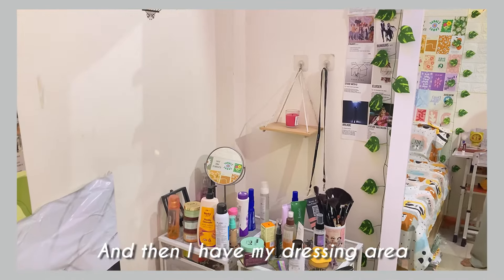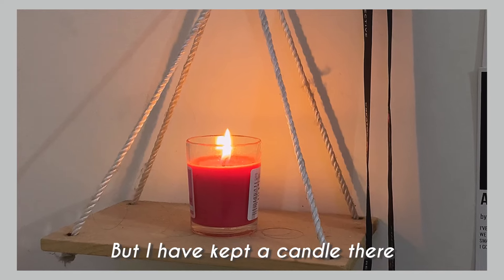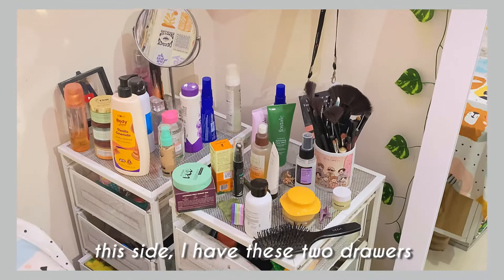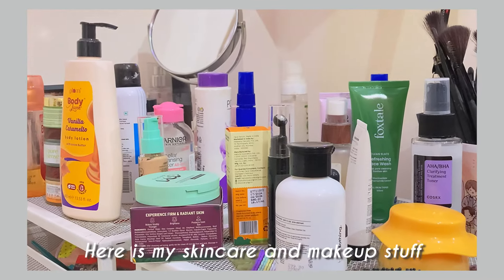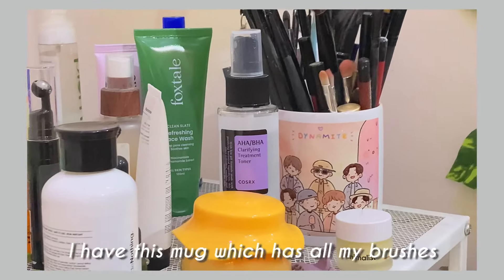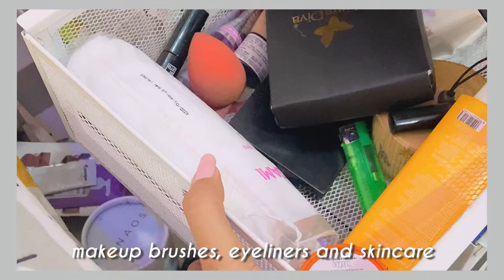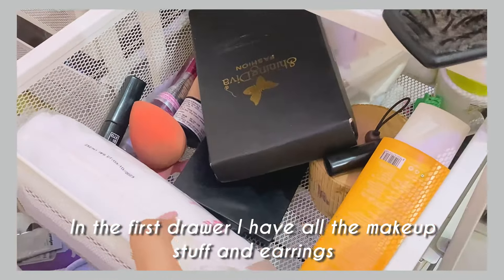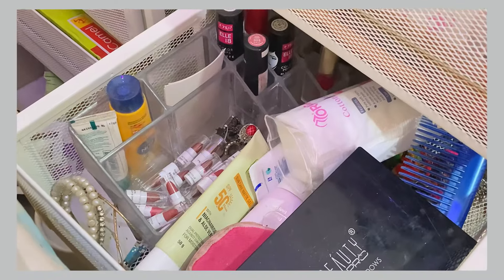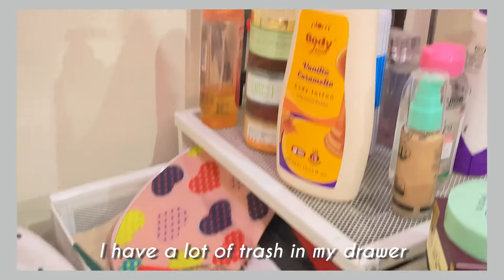Then I have my dressing area. First I have a candle, then two drawers, and IKEA organizers with my skincare and makeup. I have a mug with all my brushes, eyeliners, and the rest of my skincare. In the first drawer I have all the makeup and earrings — I have a lot of makeup because I don't clean it out. There are lipsticks, eyeshadow palettes, and all kinds of makeup. In the side drawer there is a lot of skincare.